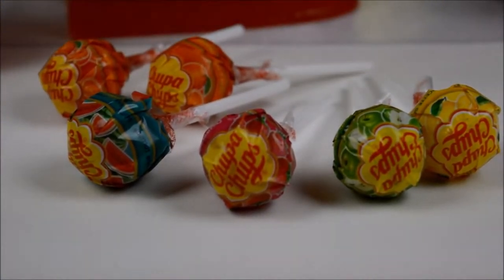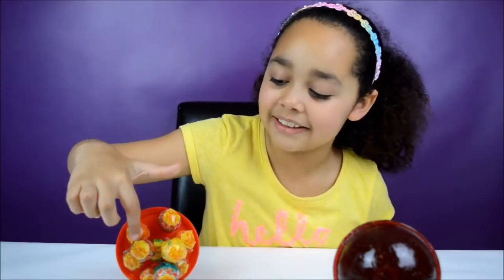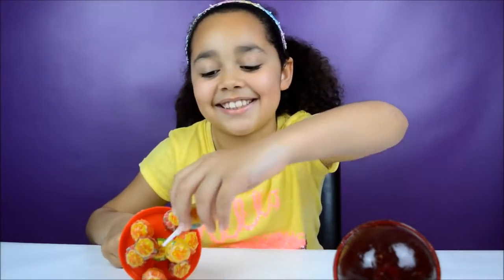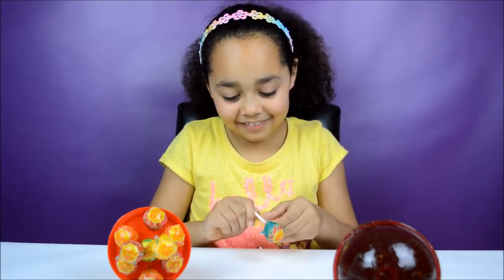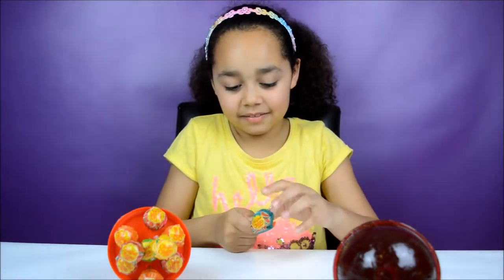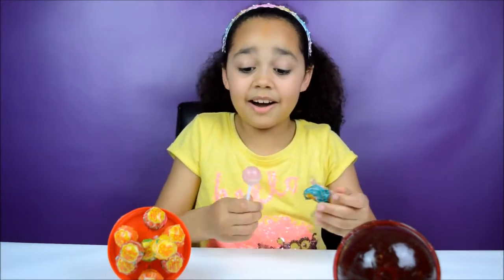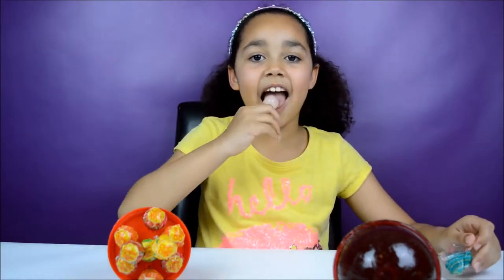Now I am going to taste the ones I have never had before — lemon, watermelon, and cherry. First I am going to try watermelon. Watermelon is one of my favourite fruits. Wow, it is pink and white — how cool is that! Now I am going to taste it. That's tasty and it tastes just like watermelon!